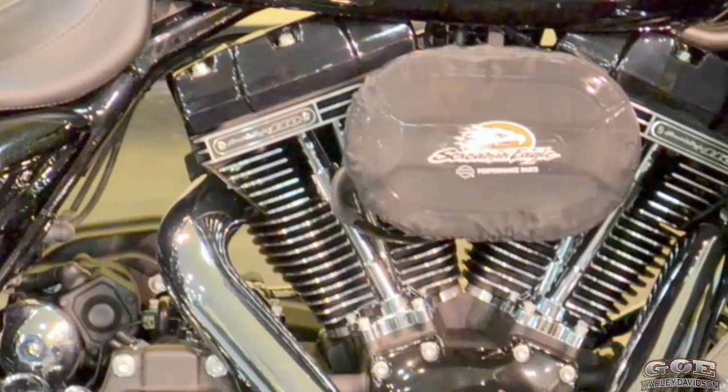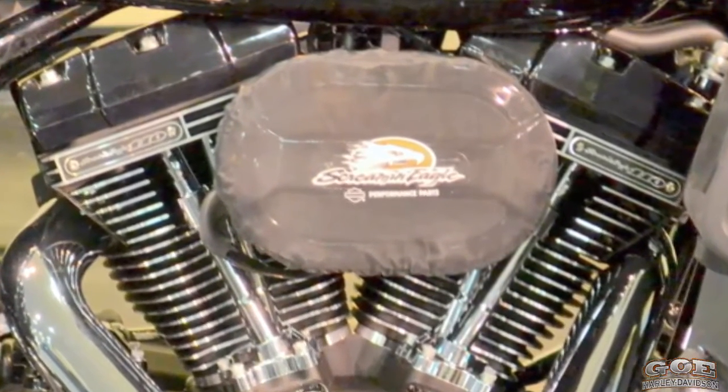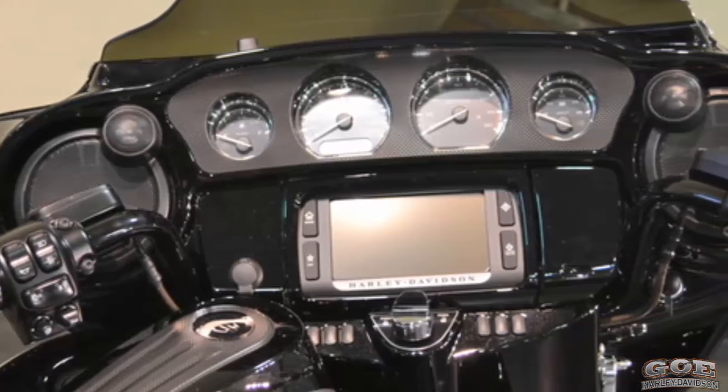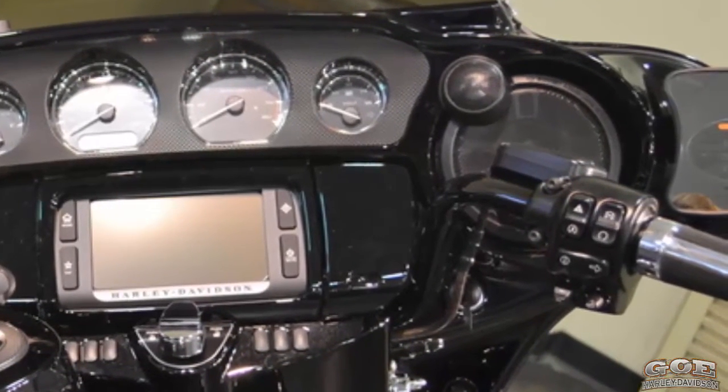The massive twin-cam 110 Screaming Eagle engine is both air-cooled and liquid-cooled. The 6.5 Boom Stage 2 speakers in the front are powered by a 300-watt amplifier.